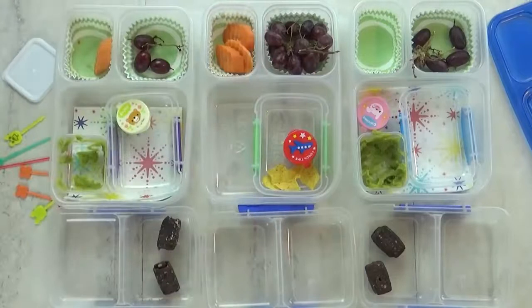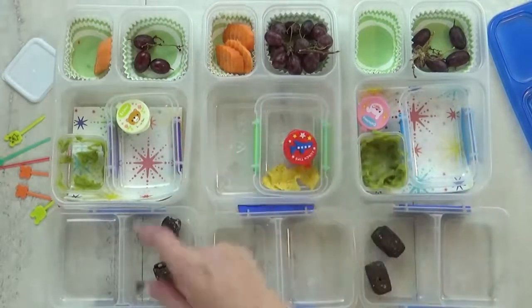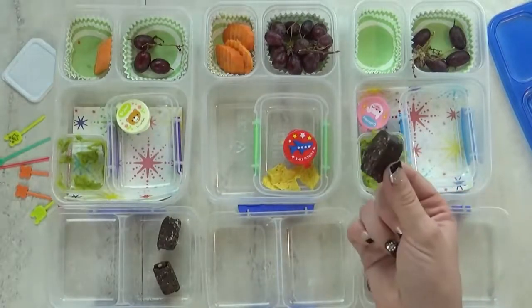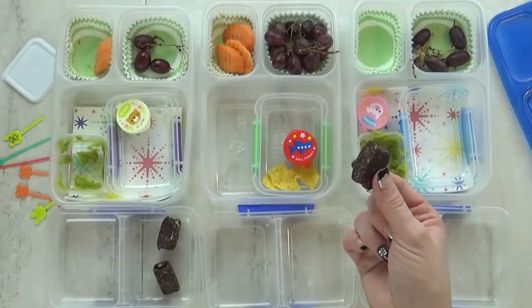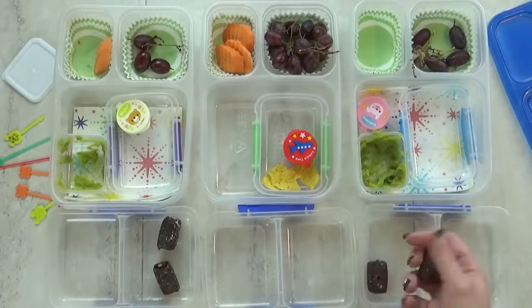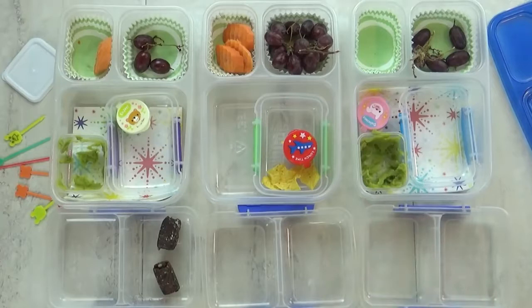The kids' favorite part was the chips and guacamole. They ate most of it, though there were some grapes and carrots left. One kid didn't like the date and nut bites, but another ate all of theirs. The mom decided she'd just snack on the leftover ones herself.